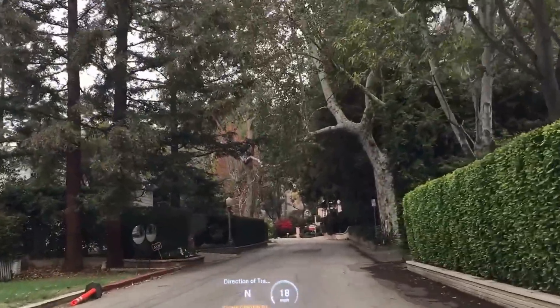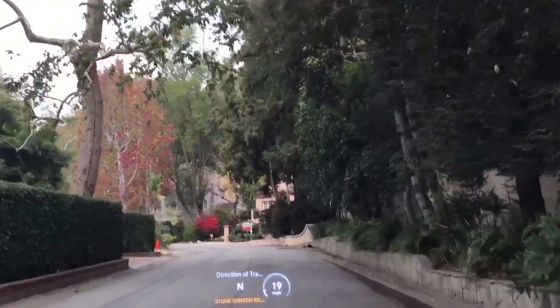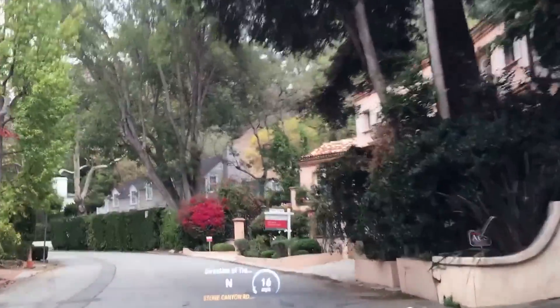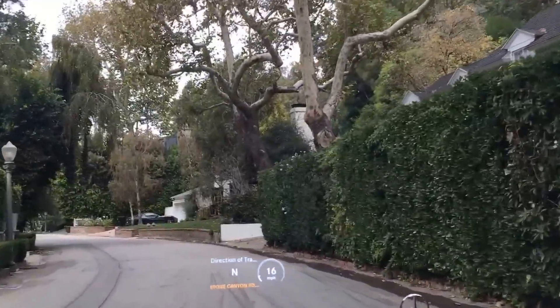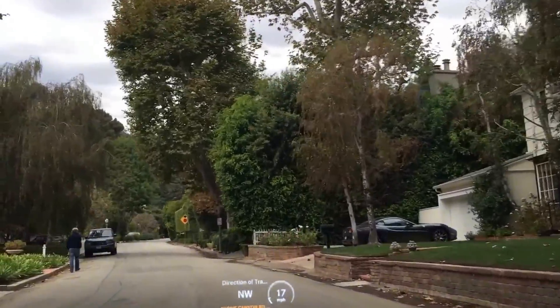He purchased it sight unseen, subsequently tore down the house, and built a new — what looks like about a 15,000-square-foot vacation residence. I have not seen it since it was built. Just one of the houses I've sold here on Stone Canyon. There are lots of 1930s and 1940s traditional-style homes, which is very typical here on Stone Canyon Road.